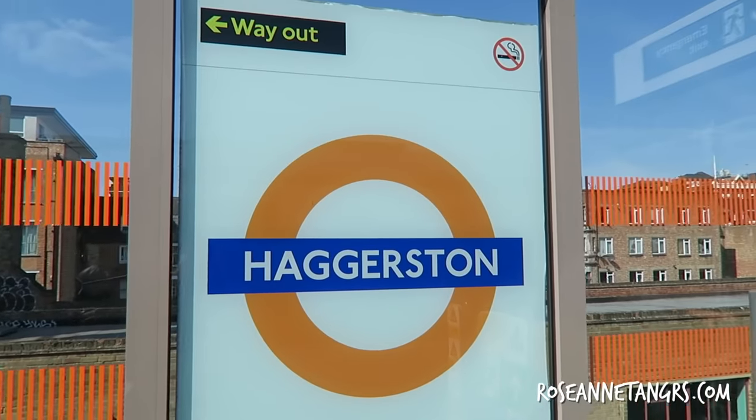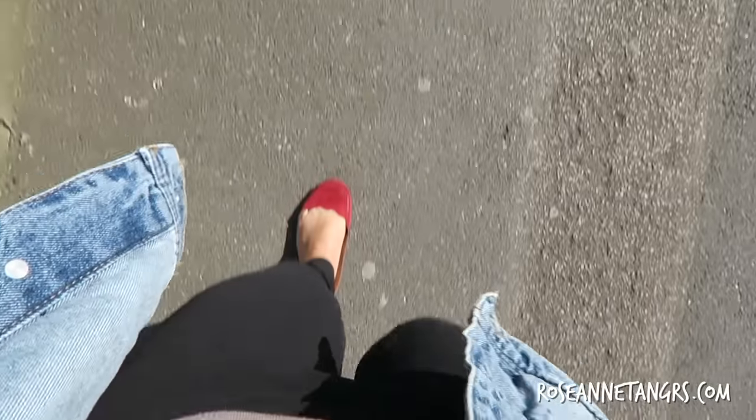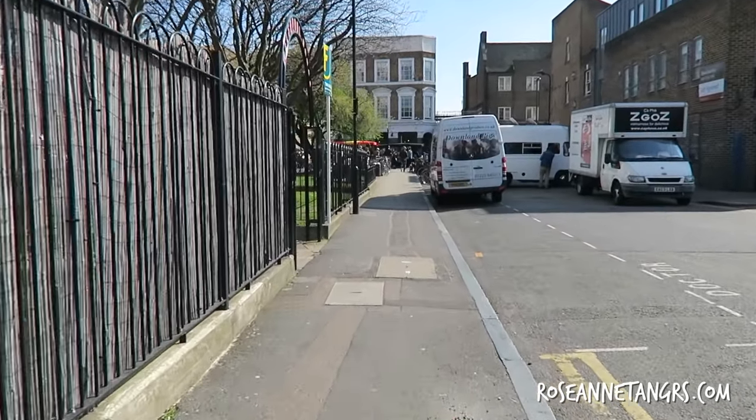Hey guys, so right now we are going to Broadway Market. We got off at the Haggerston Overground Station and then you have to walk around maybe 15 minutes to the market. I'll actually put the directions on the screen or in the information box so it's easier to get to.